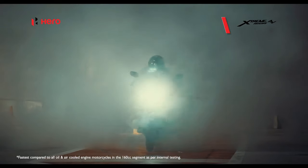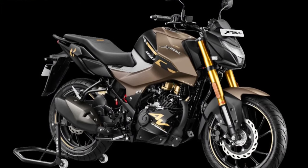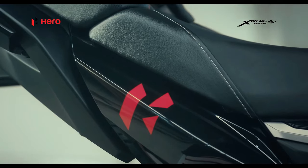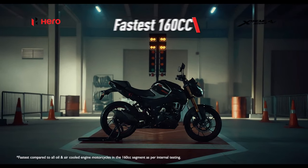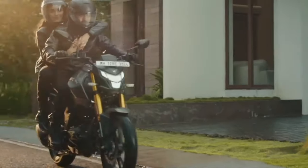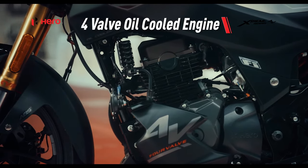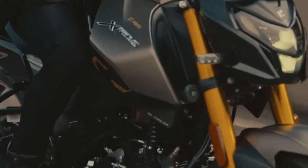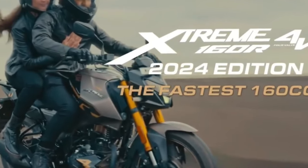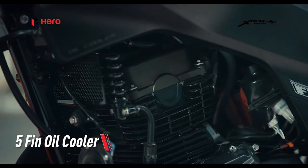Hero has tweaked the seat of the bike for enhanced pillion comfort. A close look reveals that it gets a single-piece seat as opposed to the split seat of the ongoing model. Two of the more interesting features that Hero has included are a drag race timer and a Panic Brake Alert. The drag race timer allows you to track time of 0–60 km/h and 0–402 meter sprints.